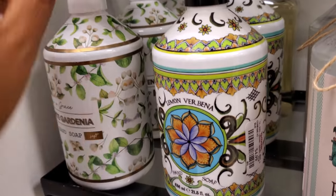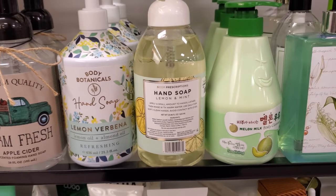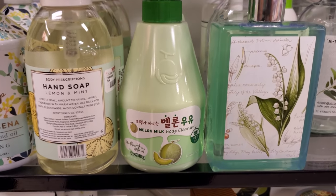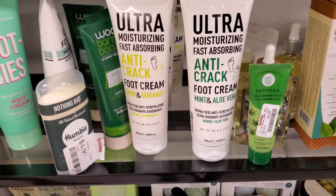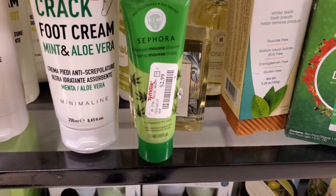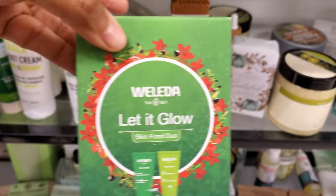I wish these were glass — $5. That would be really neat if they were. Lemon and mint, melon milk body cleanser, $5.99. They also have strawberry and a banana one. Anti-crack foot cream. Here's another Sephora one — $2.99, it's a hemp mask. Skin food — this is like a little mini one for $10.